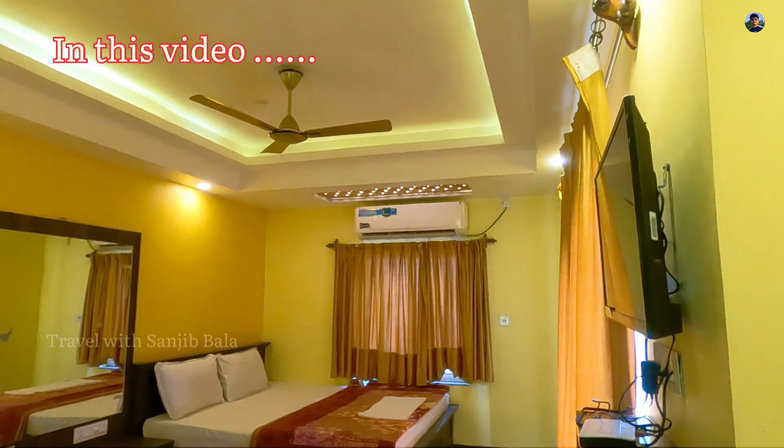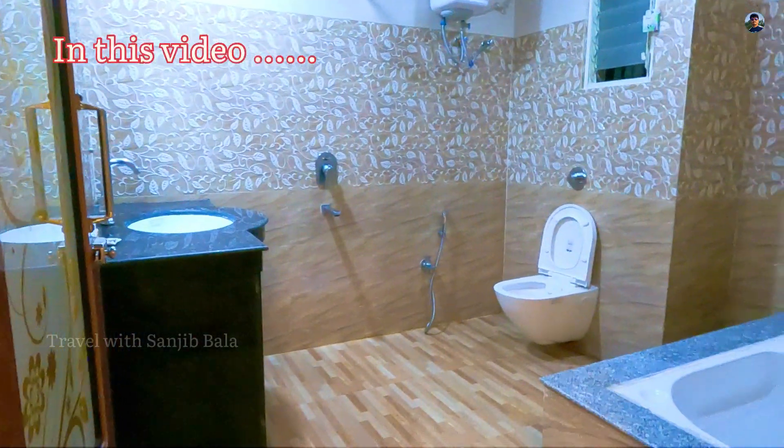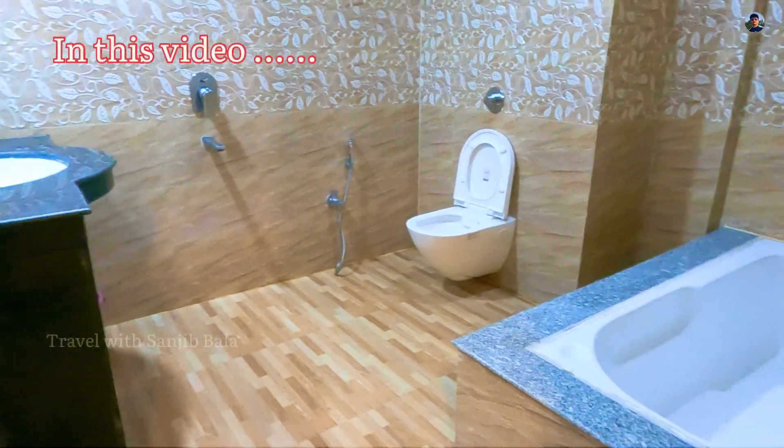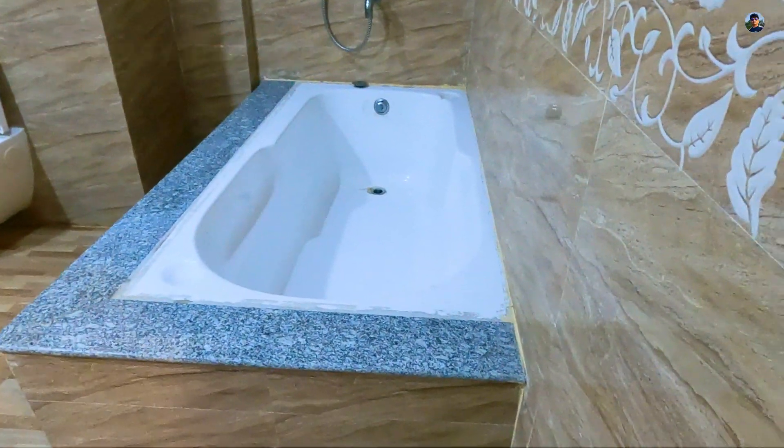Look at the AC. Look at the TV. Look at the washroom. Look at the room size. Look at the basin. Look at the bath. Look at the swimming pool.